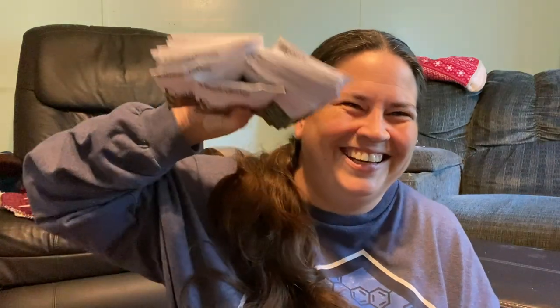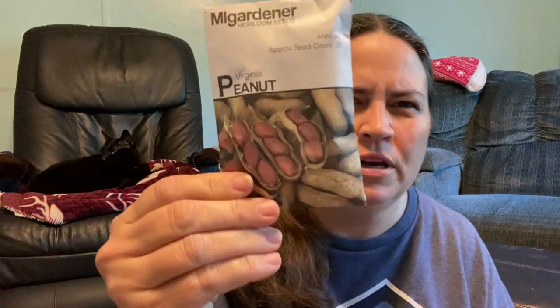Now last but not least is the big one. As you know, I'm a big fan of MI Gardener. He had a sale and I went overboard. A lot of these I ordered doubles on because I want to make sure we had some. We got some Virginia peanuts — we have some from the original batch, but I wanted to order more because Donald really likes boiled peanuts and he's gotten me into it. So now I want boiled peanuts all the time. I ordered two of those. We got the Utah tall celery because Donald eats celery for his lunches.